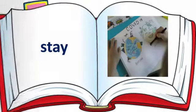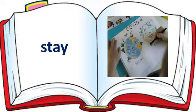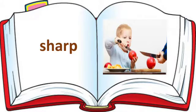Next, Stay. See the spelling of Stay: S-T-A-Y. Stay. Next, Sharp. See the spelling of Sharp: S-H-A-R-P. Sharp.